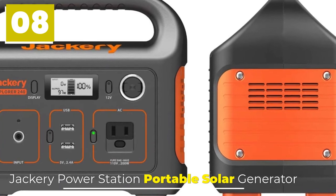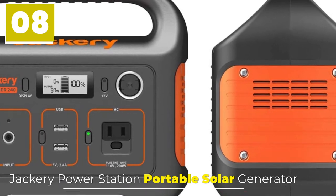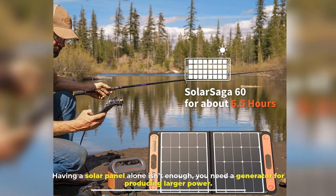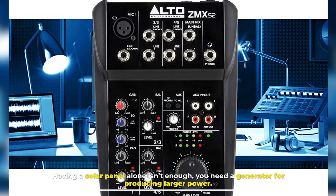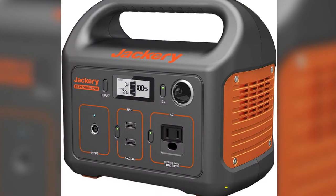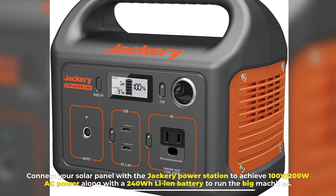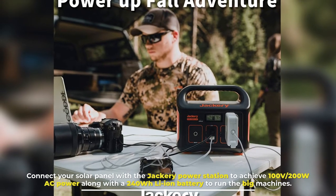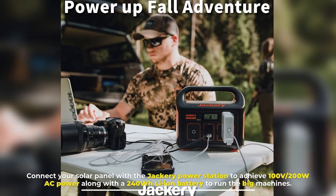Number 8: Jackery Power Station Portable Solar Generator. Having a solar panel alone isn't enough — you need a generator for producing larger power. Connect your solar panel with the Jackery Power Station to achieve 100V-200W AC power along with a 240Wh Li-ion battery to run the big machines.